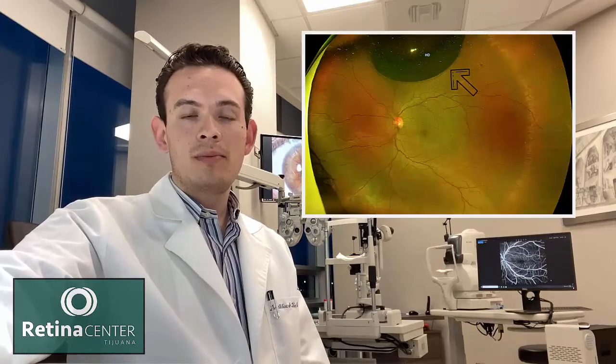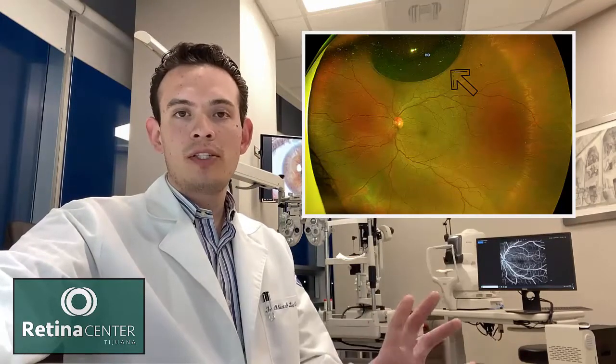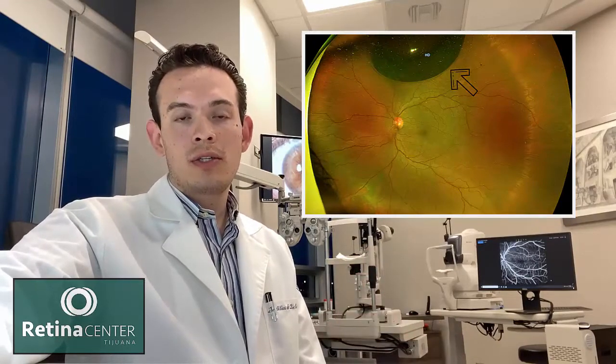So what can we do to treat a retinal detachment? There are basically three options. The first option is to inject a gas bubble inside the eye. The gas bubble can push the retina back into place, close the hole, and we can treat it with laser a couple days later.